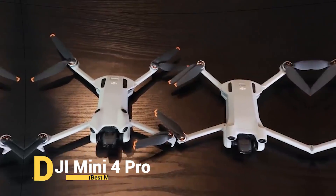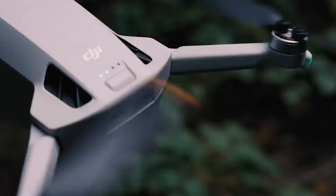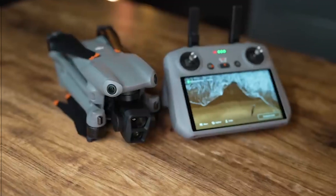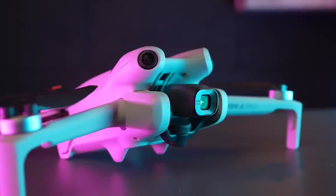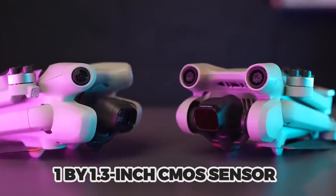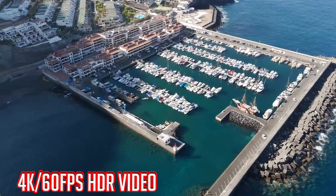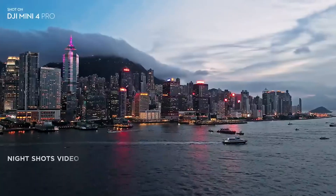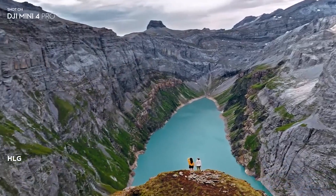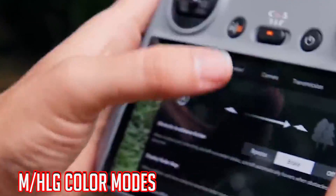The DJI Mini 4 Pro is one impressive little drone. It might be small, but it packs a punch with its features and performance. It weighs under 249 grams, which means you can usually skip the hassle of licenses and registrations in most places. This tiny wonder comes with a 1x1.3-inch CMOS sensor that can capture super crisp 4K 60fps HDR video and 12MP photos. You can even snap breathtaking shots of tall buildings or landscapes with its true vertical shooting, plus 10-bit D-Log and MHLG color modes for that extra creative touch.